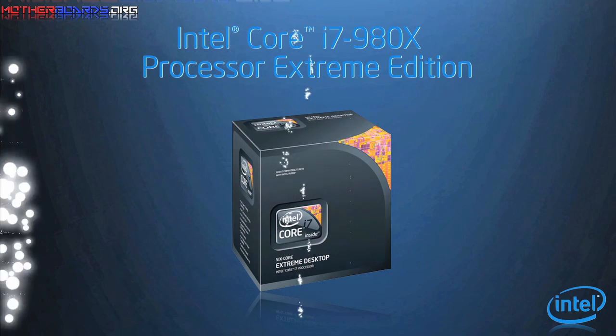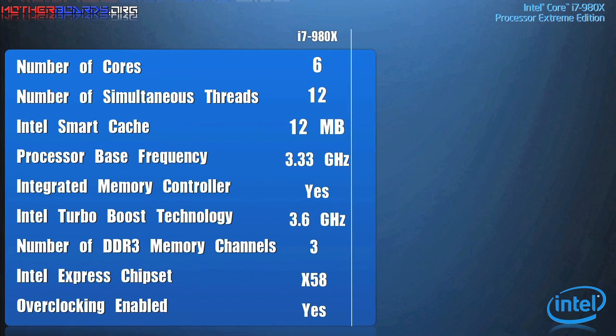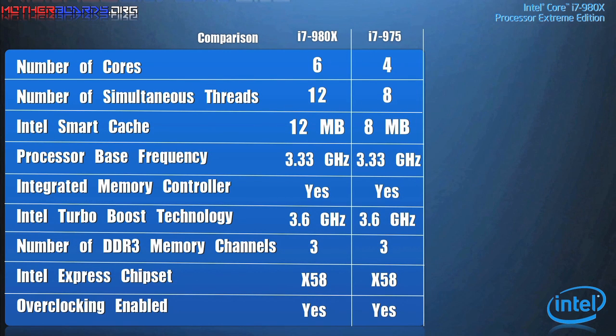Here we take a look at the specs. The new Intel Core i7-980X desktop processor has these new key features. The base processor frequency is 3.3 gigahertz. The CPU is also compatible with all X58-based motherboards with a simple BIOS upgrade, which means you don't have to go buy a new board — all you do is flash your BIOS and you can use this CPU.